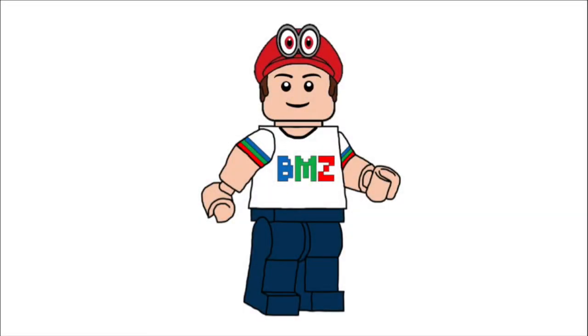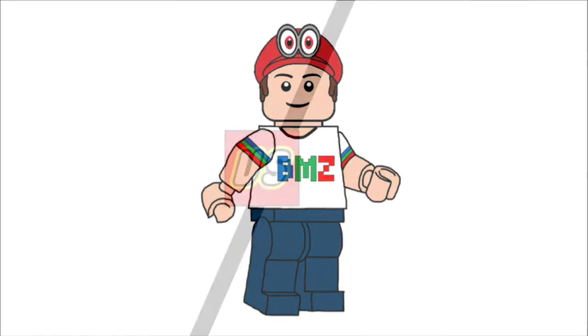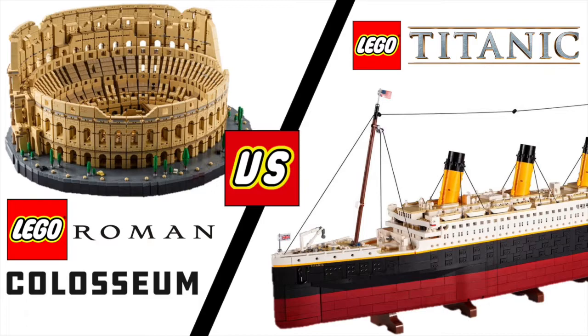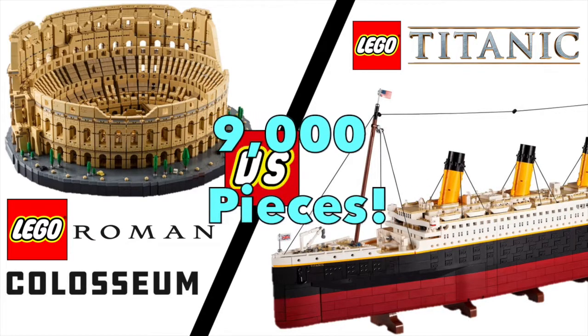Hello everybody, my name is Andrew from Brickmeister Z, and today we are going to be comparing the LEGO Roman Coliseum set and the new LEGO Titanic set, both at 9,000 pieces.